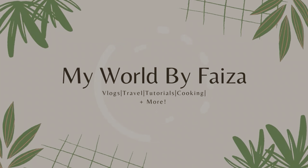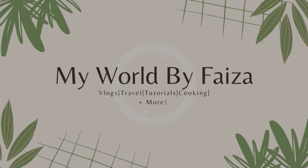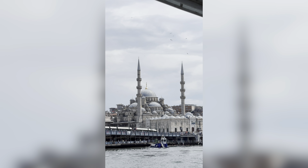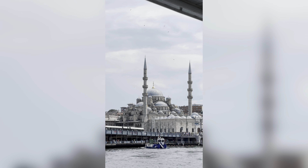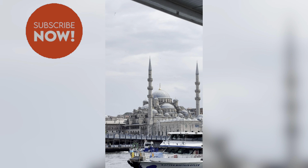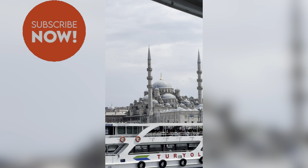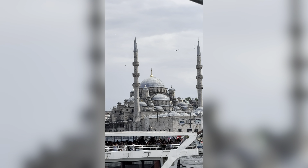Hi everyone, welcome back to my channel, and if you're new here, welcome! We are headed back to the States with a stopover in Turkey again, so I can't wait to share this vlog with all of you. Don't forget to subscribe if you haven't done so, and if you have, thank you so much! Let's go to Turkey together — this time we'll be going to the Asian side, so stay tuned.